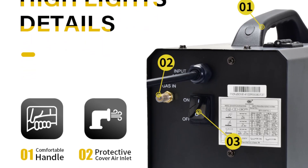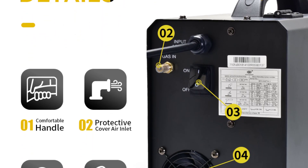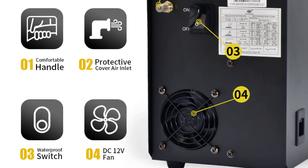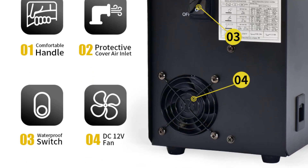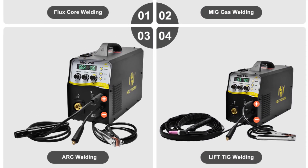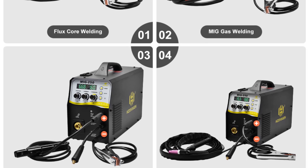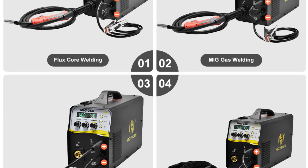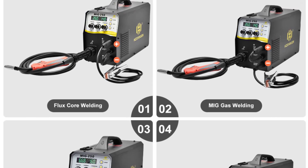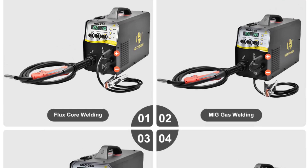Whether you're working on automotive repairs, metal fabrication, or even artistic projects, this machine has you covered. The ability to switch between these modes with ease adds a lot of flexibility to your welding tasks. The inclusion of IGBT inverter technology ensures stable and efficient welding performance, enhancing energy efficiency and reducing power consumption, making it an eco-friendly choice for welders.